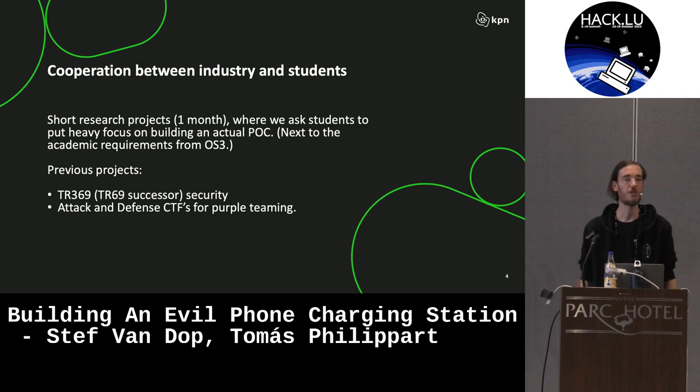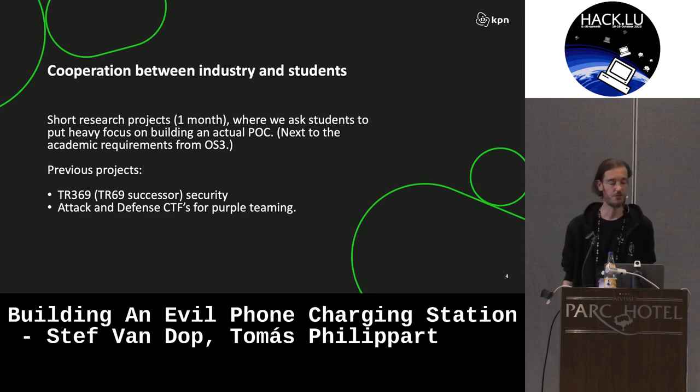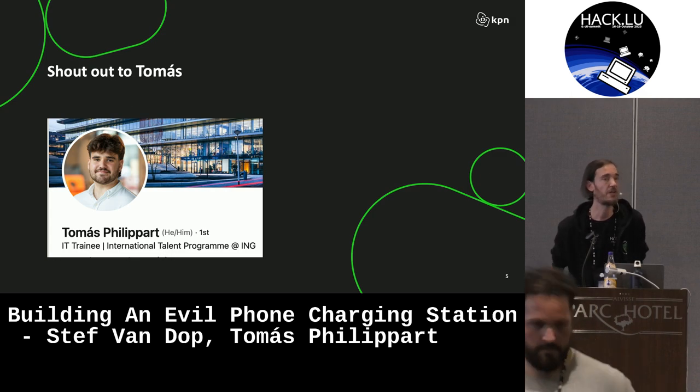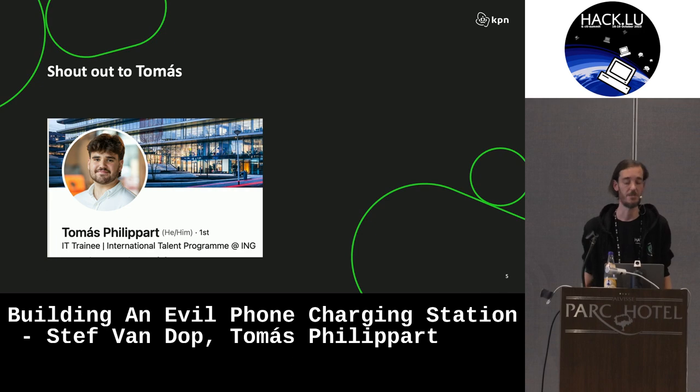Some examples of previous research we did: TR369, which is quite interesting because it's based on MQTT — basically CPE and modem management. Another research topic was looking into using attack and defense CTFs for purple teaming. I also want to give a quick shout out to Thomas, who was going to join me to present this talk, but he just started a new position at the ING red team in the Netherlands. Due to various onboarding activities he couldn't make it, but quite some of the work done here was done by him.